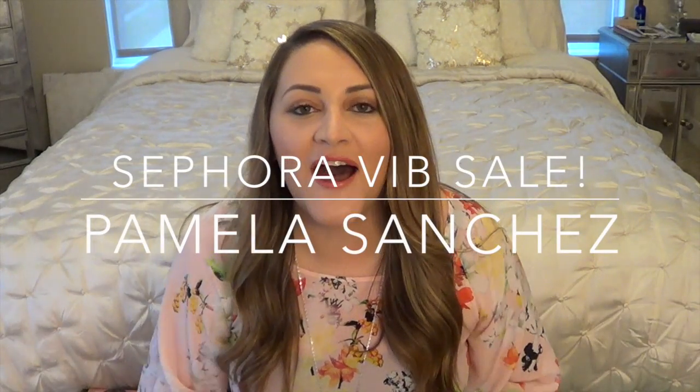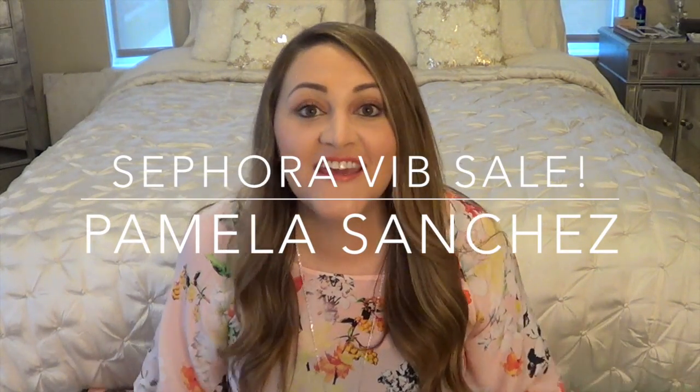Hello everyone! I don't even know where to begin with this video. I've been really busy — I feel like I say that at the beginning of every video. I'm sorry for the lack of videos. I'm literally trying to be better and set some sort of semi-schedule for myself and to try to film more for you guys. I have so many ideas in my head and I just need to execute them.